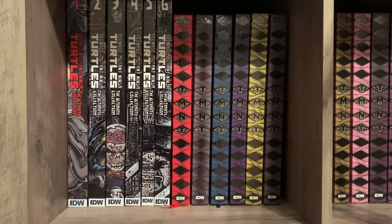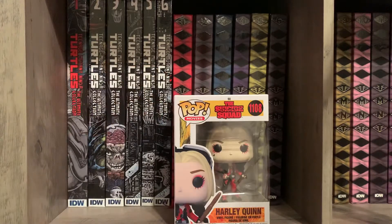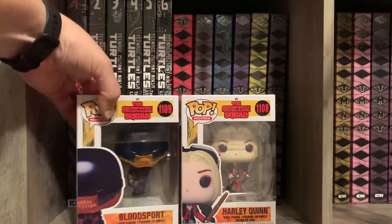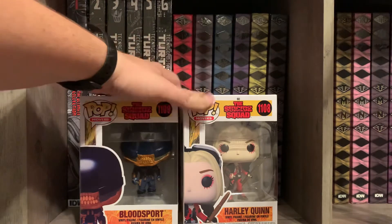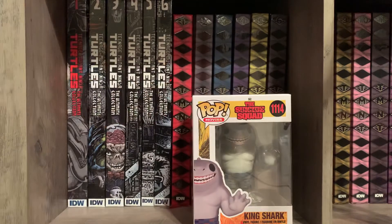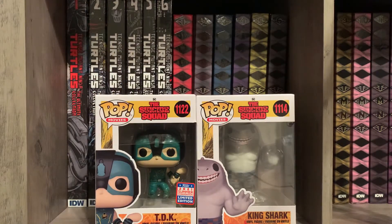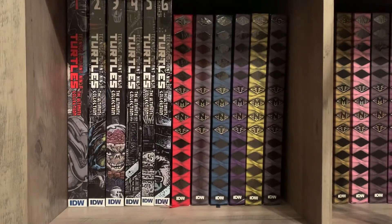I've gotten a few Pops. Some are from the new Suicide Squad movie — we have Harley Quinn, Bloodsport, King Shark, and TDK, which was a con exclusive shared with Hot Topic, so if you're looking for that you can find it there. They're very nice figures and I'll probably try to get the rest of the figures from the movie.